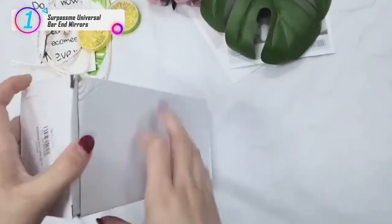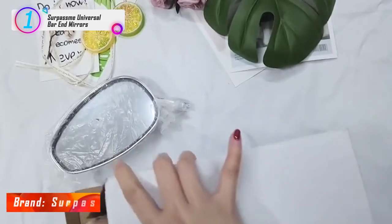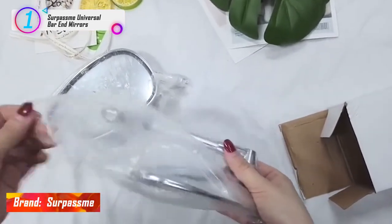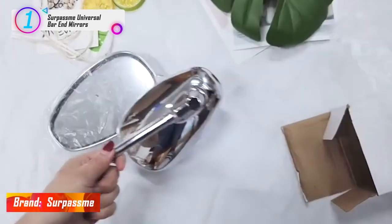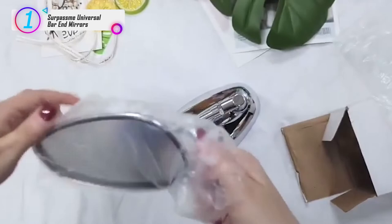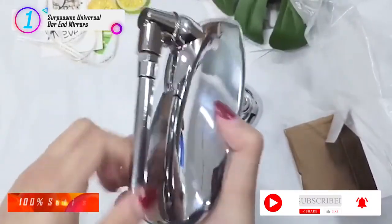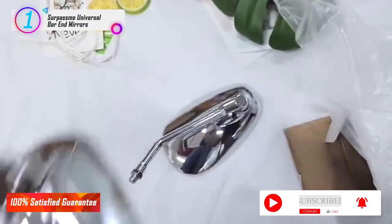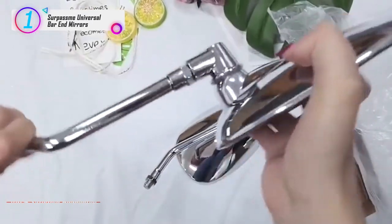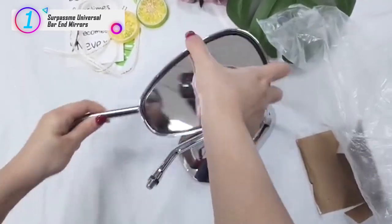In our list, the number 1 product is the Surpassam Universal Bar and Mirrors. Universal chrome motorcycle rear view mirrors fit for most motorcycles — street bike, cruiser, adventure touring, dirt bike, ATV, UTV, and more. These 10mm chrome motorcycle mirrors offer a wide viewing range and image stabilization. Each mirror box contains one left and one right chrome mirror plus two 10mm adapters. Easy to install — instructions not included.